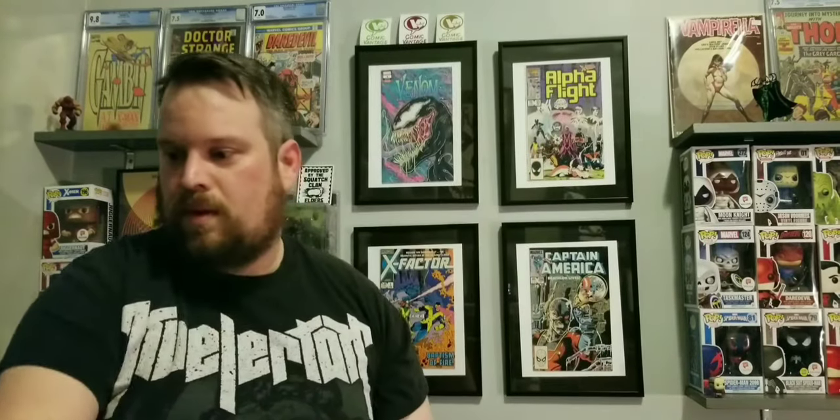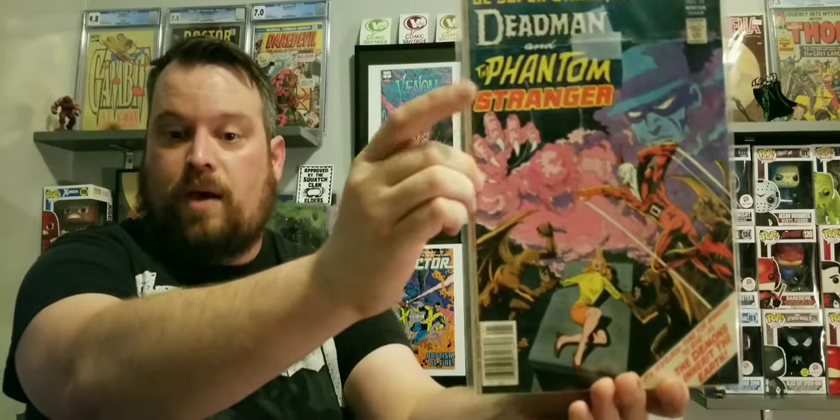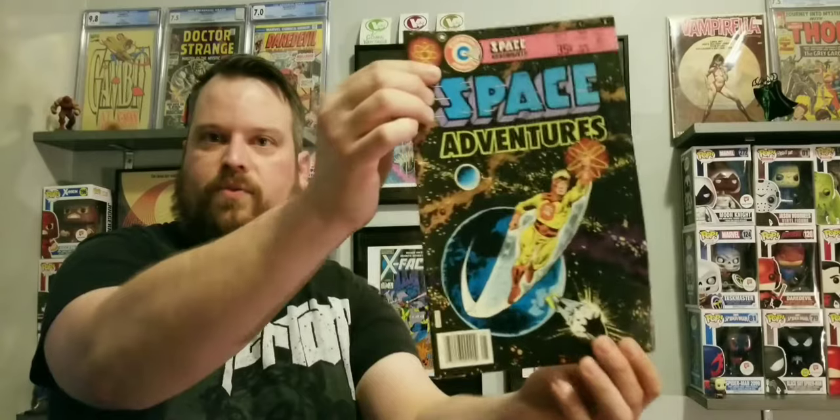We got Hercules Unbound number 11, and on the back of that, DC Superstars Presents Dead Man and the Phantom Stranger number 18 — that one's really cool. And we got Betty and Veronica 164, and on the back of that, they got two books in the bag: Space Adventures number nine from Charlton Comics.